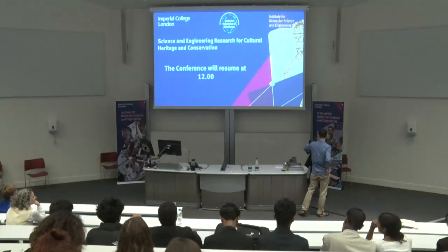In this section, we'll be hearing from three contributed talks. The first talk will be from Dr. Valentina Brissadone, a conservation scientist from the V&A.